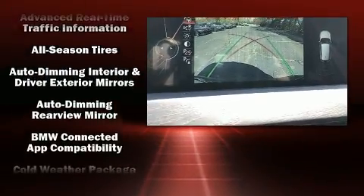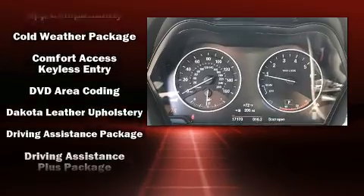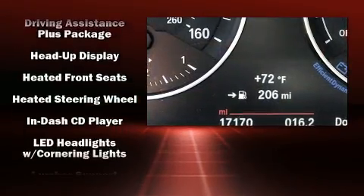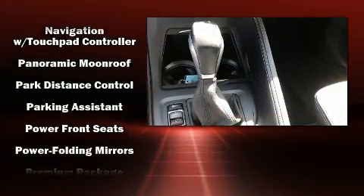BMW prioritized handling and performance with features such as leather upholstery, power moonroof, and power front seats. The unique heads-up display projects vehicle information onto the windshield, including speed, gear selection, and engine speed.